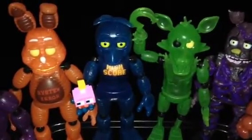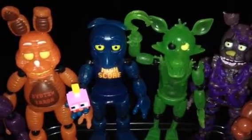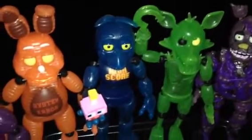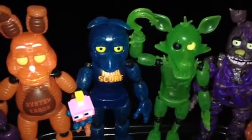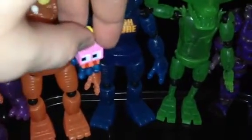Here's the High-Score Toy Chica. She looks really similar to Toy Chica, except she's blue instead of yellow. She's beautiful. She comes with a little cupcake in her hand. It says 'High Score' instead of 'Let's Party.' Very beautiful action figure.